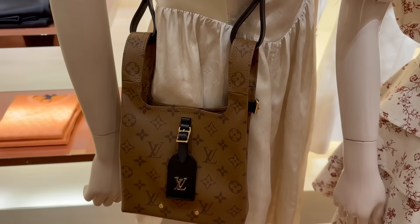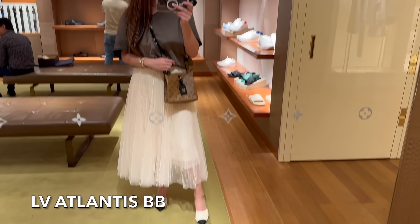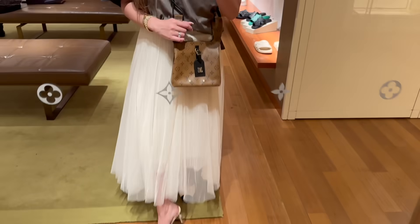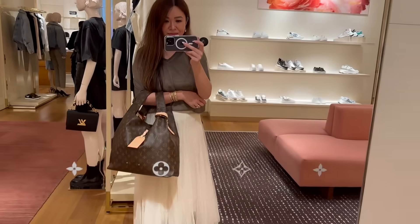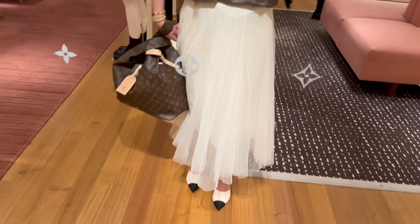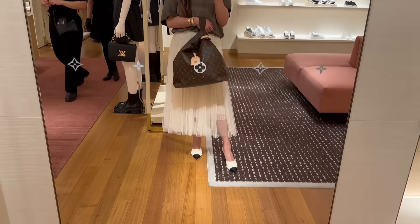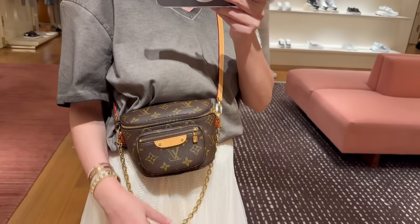Here is a mod shot of me wearing the LV Atlantis BB — very cute bucket shape, kind of reminds me of the Hermès Picotin. It also comes in the GM size which is a lot bigger, and it comes only in the classic monogram. I do like that you can wear it one-handled. Surprisingly the price difference between the two isn't that much — the GM is $4,800 and the BB is $4,400. This is really cute — this little bum bag.